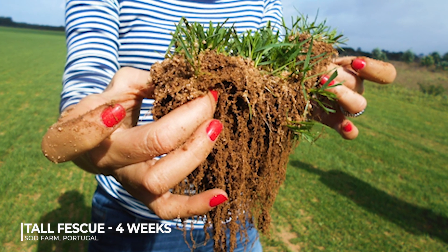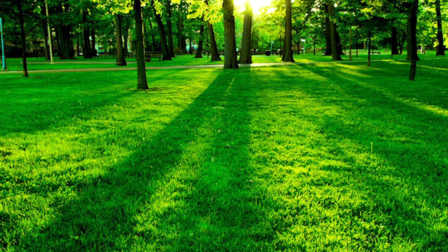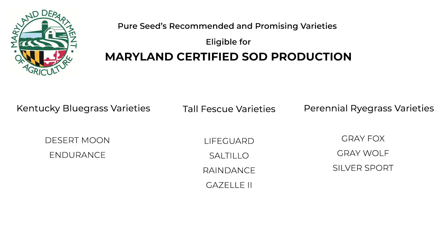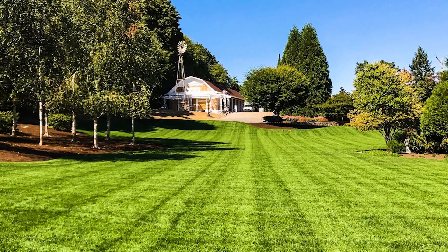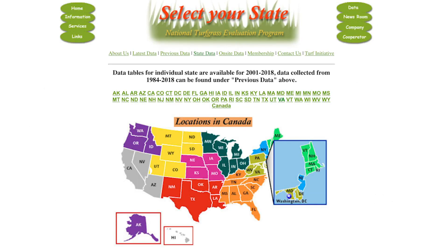Let's talk tall fescue — one of my favorite things to talk about — not only because of varietal differences like disease resistance, drought tolerance, fine leaf texture, and early spring green-up, but also the functional part. I sell a lot of tall fescue into the Northeast market, and what we're finding is that varieties like Saltillo, Lifeguard, Rain Dance, and Progold are all on the Virginia Maryland list. So we have tall fescues that meet our customers' and end users' needs, and they've also passed really stringent testing through the Virginia Maryland Department of Ag, which has recognized the research that happened in Oregon and in North Carolina.